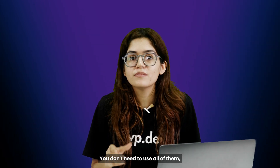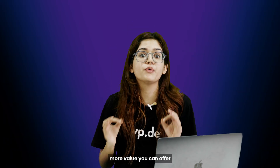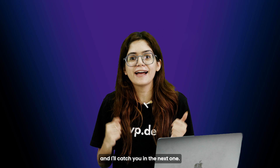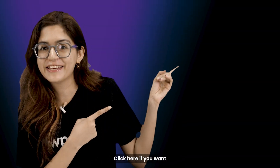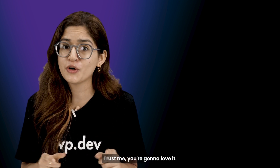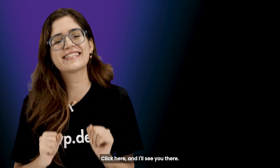You don't need to use all of them, just pick the ones that fit your process. But the big shift is this: the faster you work, the more value you can offer without burning out. Hit like if this helped, drop your favorite tool in the comments, and I'll catch you in the next one. Click here if you want to triple your site speed in just one minute.